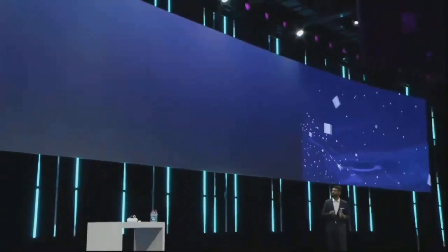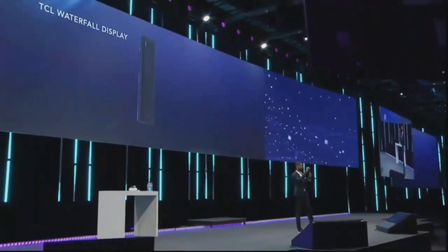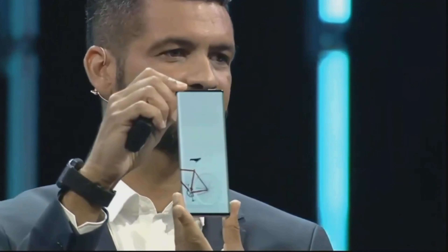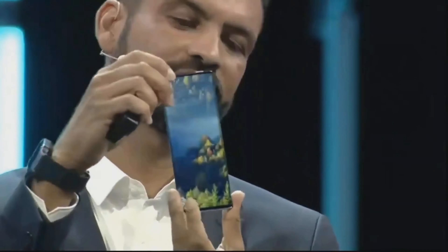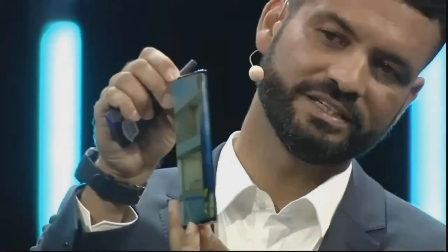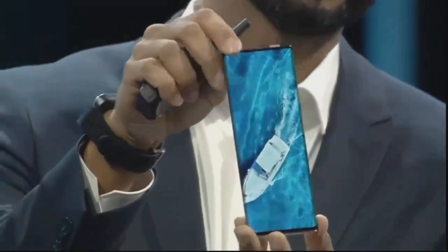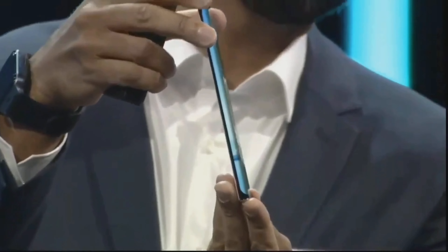The next concept I want you to have a look at is what we call the TCL waterfall display. With this concept, we have wrapped a smartphone into 120 degrees of display coverage, which can make it a much more immersive experience.